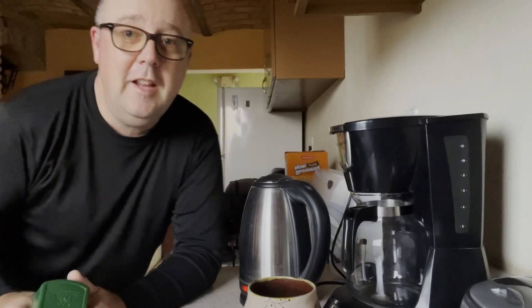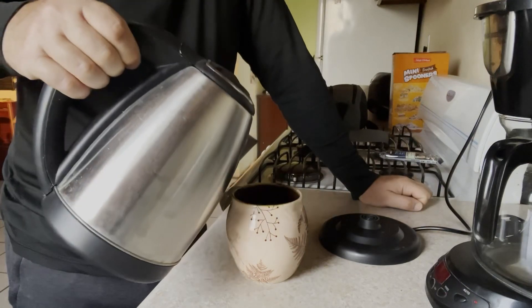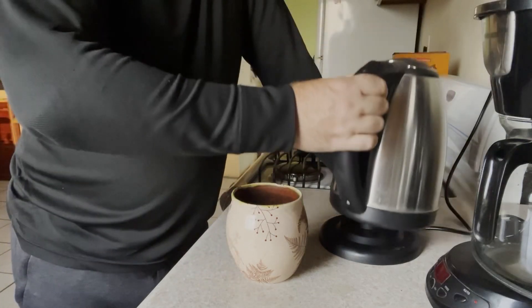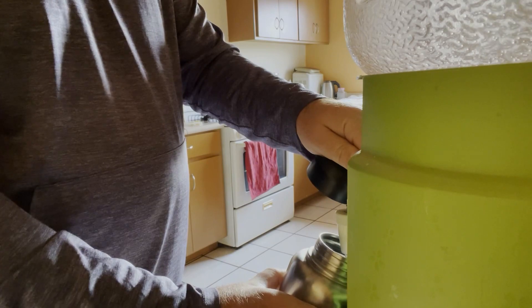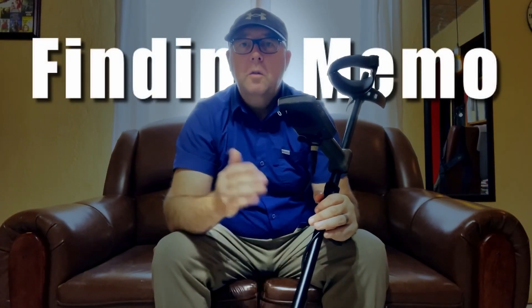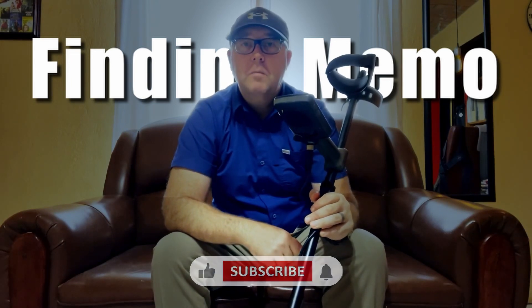Hey, good morning everybody. It's Saturday, that means it's time to detect. Hi, I'm Memo. Welcome to my channel, where you'll find me find your things with this, my trusty metal detector. Don't forget to like, subscribe, and press that notification bell. Enjoy!